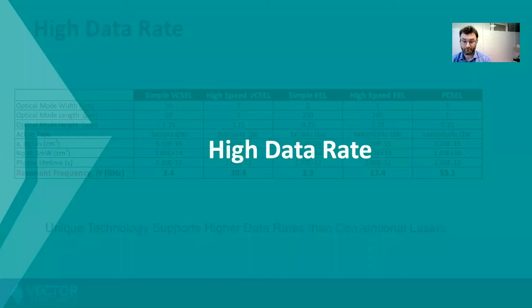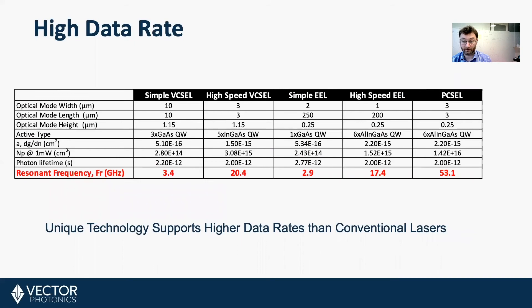High data rates. If you compare Pixels to other laser types, for the same size they are more than two and a half times faster than the next fastest device. That's based on resonant frequency — which is how quickly a device can be turned on and off, effectively how high the data rate can get. Pixels support higher data rates than conventional lasers.